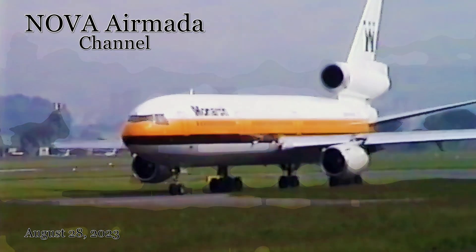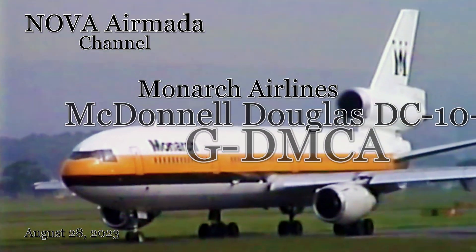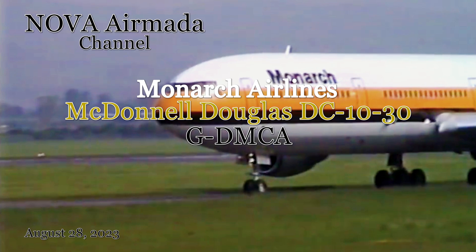Hello aviation enthusiasts, welcome back to our channel. Today we have an exciting topic to delve into: the captivating story of Monarch Airlines' McDonnell Douglas DC-10-30, registered as Golf-Delta Mike Charlie Alpha. Join me as we journey through the history, features, and significance of this iconic aircraft.